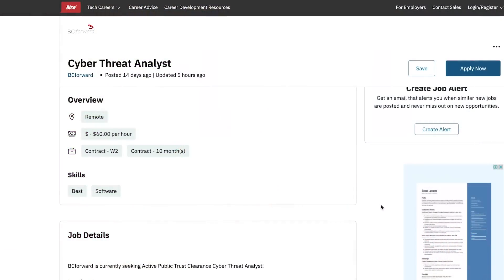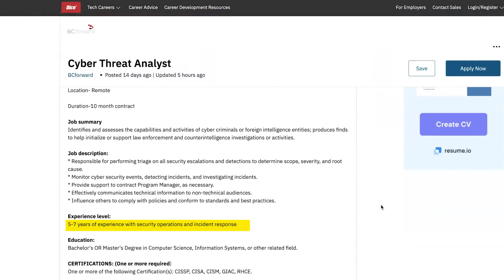This is a game changer for anyone trying to land their first cybersecurity job, because the first problem you'll face is the lack of experience. Organizations want you to already have experience, but you can't get experience without having a job and you can't have a job without having experience — it's the classic catch-22.